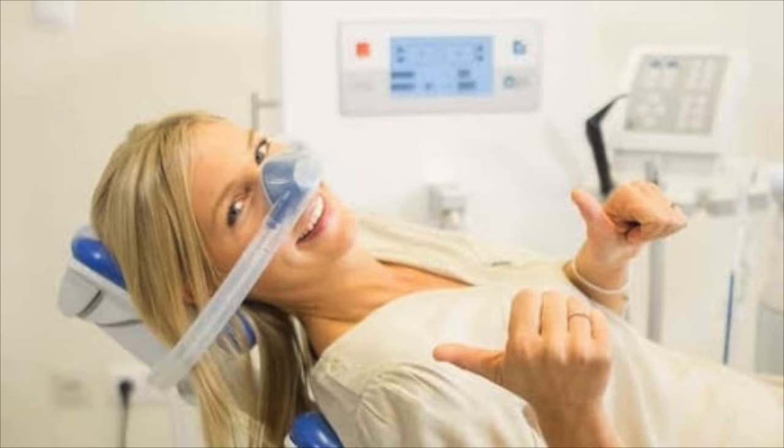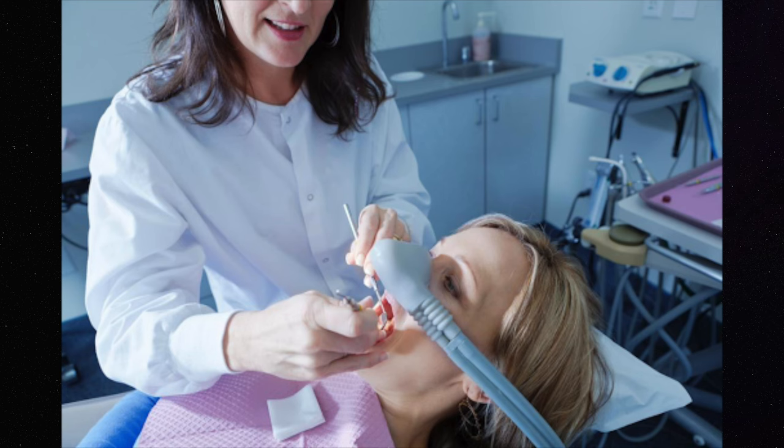And number ten: sedation. Nitrous oxide, commonly called laughing gas, is another option you can try. It's mainly used for people with anxiety to help them feel more comfortable, but it can also help people that are gaggers. There are other types of sedation which I've talked about in another video — I'll post that link down below if you're interested in learning more.